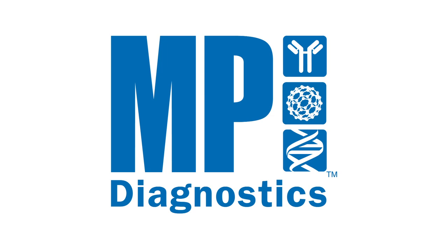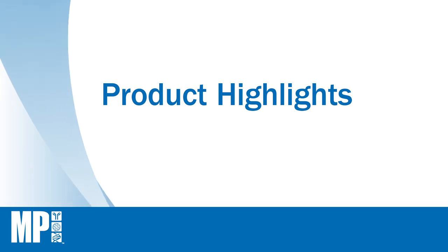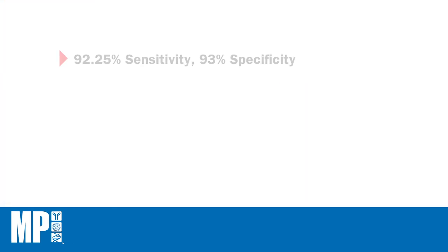MP Diagnostics presents Assure H. pylori, the only test in the market with the current infection marker. The Assure H. pylori has excellent diagnostic performance and accuracy, with 92.25% sensitivity and 93% specificity.